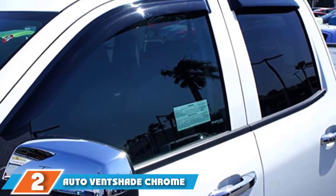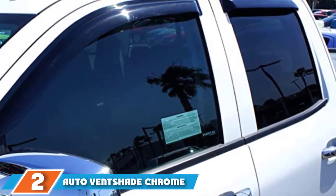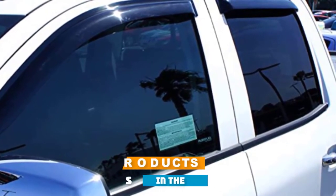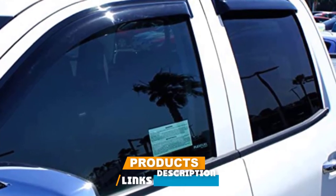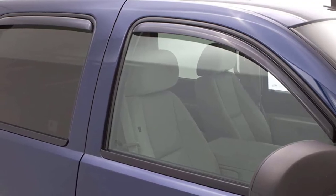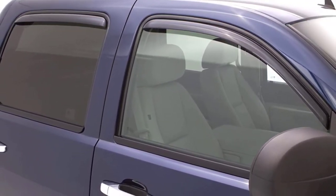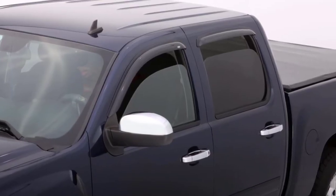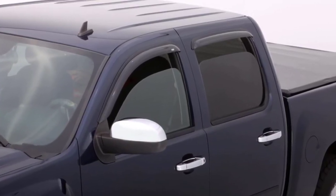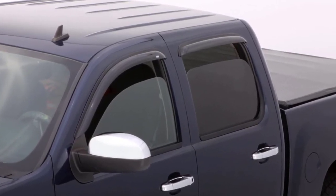Moving on to number 2 with Auto Vent Shade Chrome Side Window Deflector. Auto Vent Shade produces the best vent visors for all types of vehicles. From SUVs to trucks, all the company's window deflectors come with a limited lifetime warranty, so quality is guaranteed. These deflectors fit perfectly, last longer, and endure everyday use. They are thick, strong, and flexible. They also have a smoky color that does not fade with time.